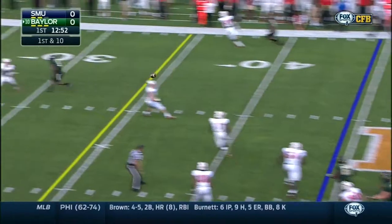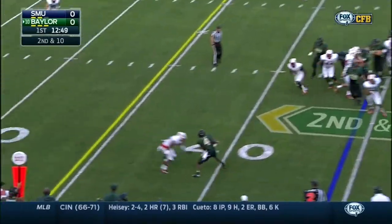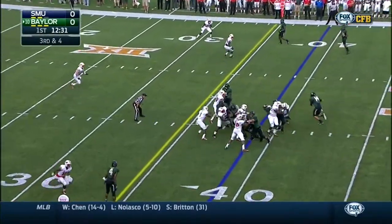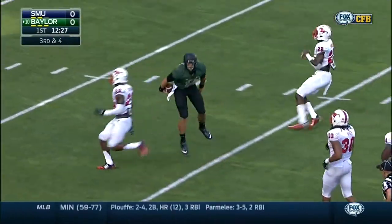Here's Petty off play action — almost picked off. So 2nd and 10, and again Jay Lee. That's going to leave your DBs on an island. Off of the zone replay, Petty pulls and gets a first down inside the 25.